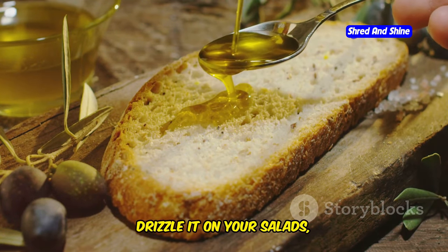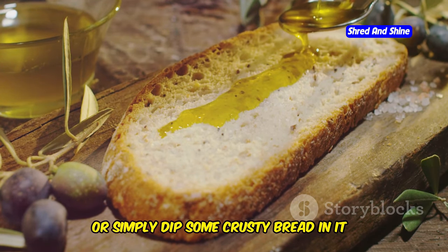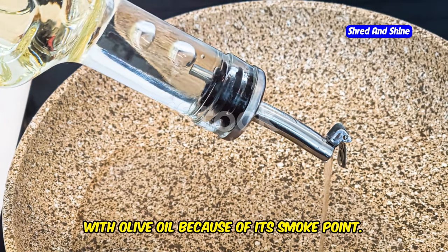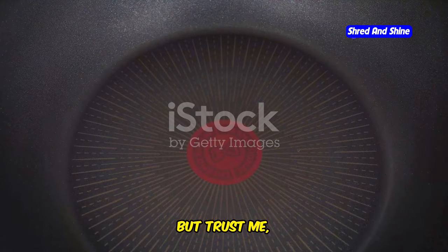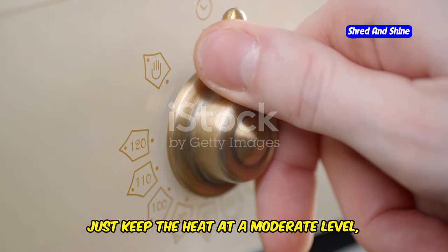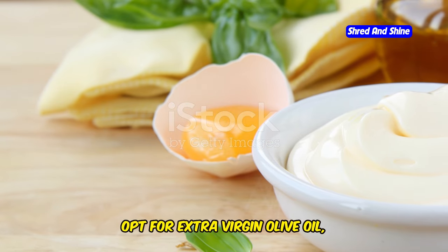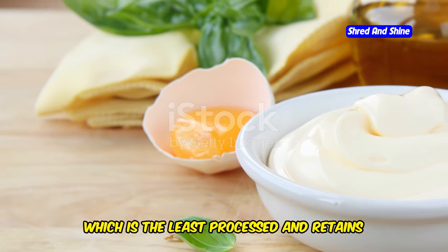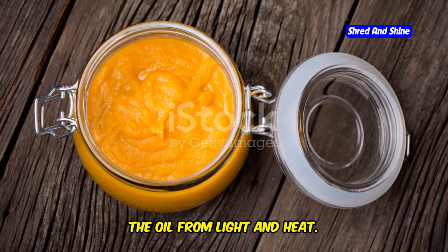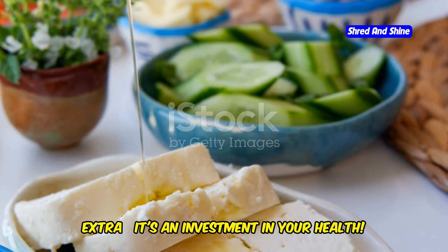So drizzle it on your salads, use it to sauté your veggies, or simply dip some crusty bread in it — your heart and brain will thank you. Now I know some people are hesitant to cook with olive oil because of its smoke point. But for most everyday cooking, extra virgin olive oil is perfectly fine. Just keep the heat at a moderate level and you're good to go. Quality matters — opt for extra virgin olive oil, which is the least processed and retains the most nutrients. Look for dark glass bottles that protect the oil from light and heat, and don't be afraid to spend a little extra; it's an investment in your health.